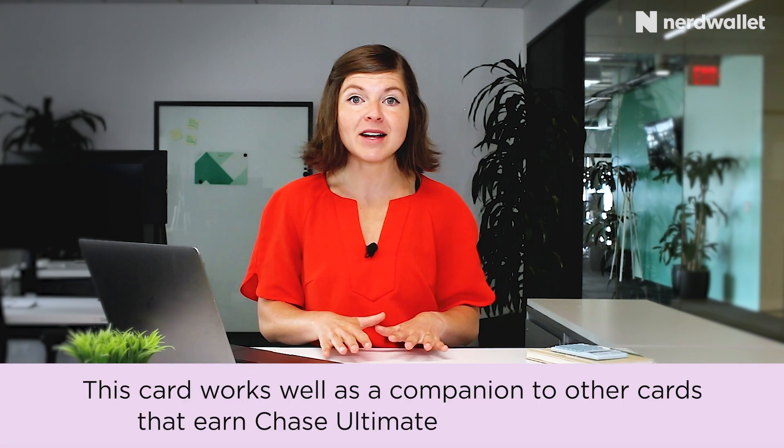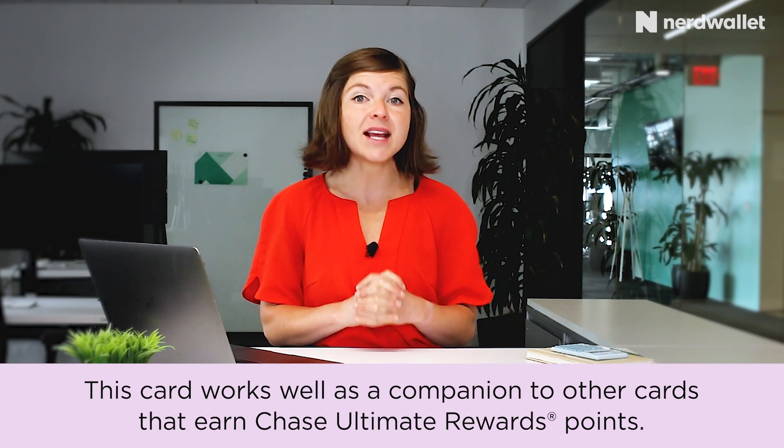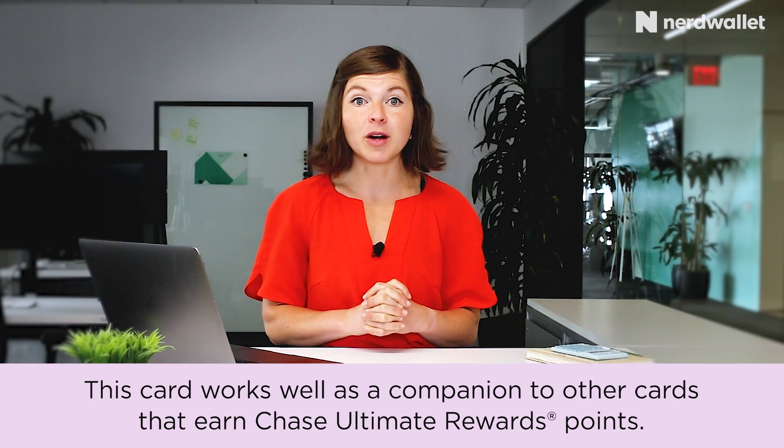This can certainly be complicated — I've got other videos explaining how those transfers work — but just know that if you're a points maximizer who really wants to get the most value, using this card in tandem with others like the Chase Sapphire Preferred is a really smart move.